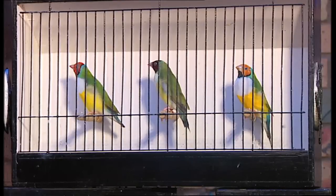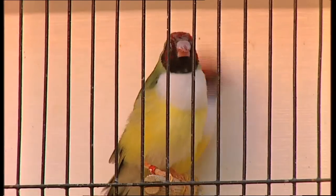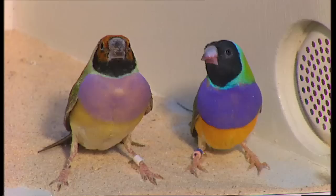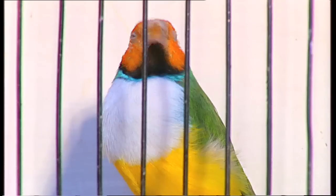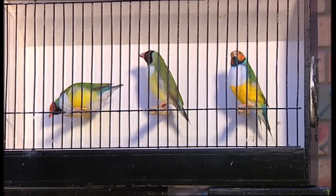You've got a few Gouldian finches here — a couple of Gouldians. You can see some of the mutations they've now developed from the original Gouldians. You've got a couple of original colours down the bottom there and these are some of the new mutations. And they're just stunning, absolutely stunning colours.